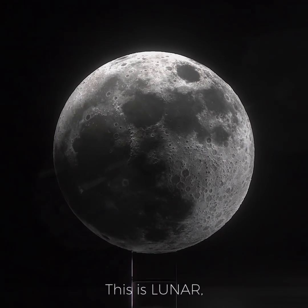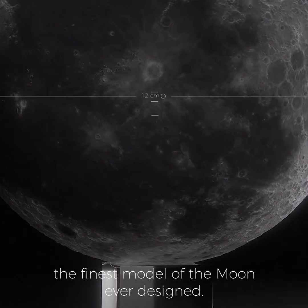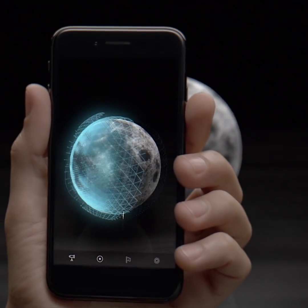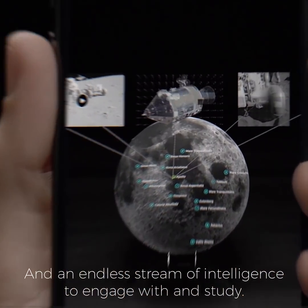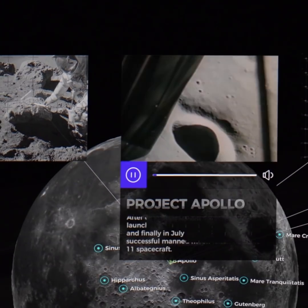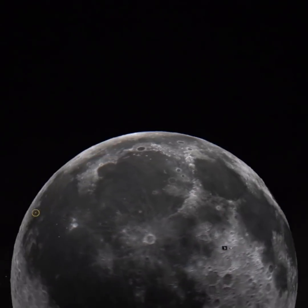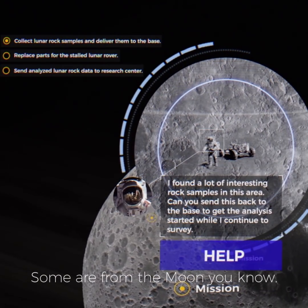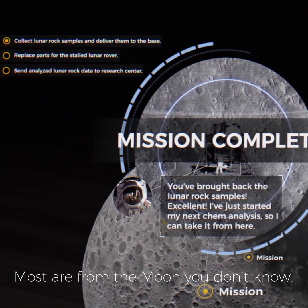This is LUNA, the finest model of the Moon ever designed, and an endless stream of intelligence to engage with and study. Using information from NASA, we have filled our LUNA app with captivating facts, trivia and stories from the Moon. Some are from the Moon you know, most are from the Moon you don't know.